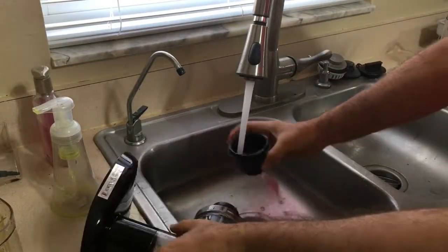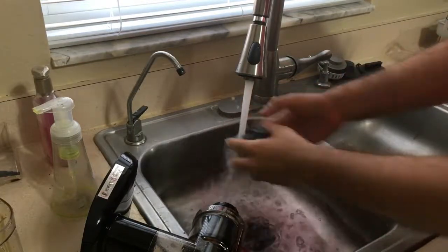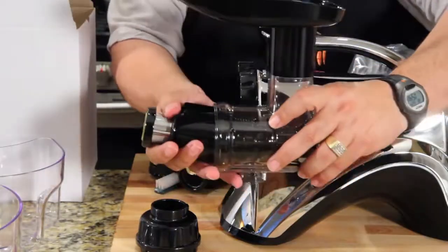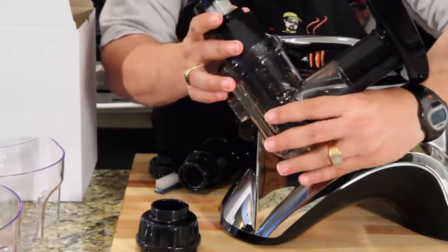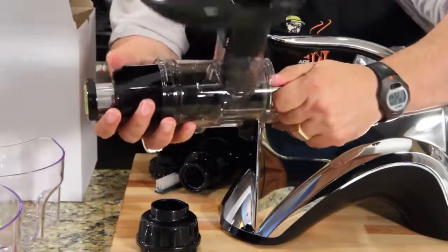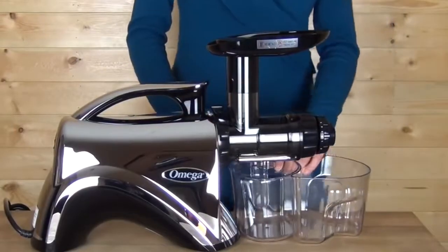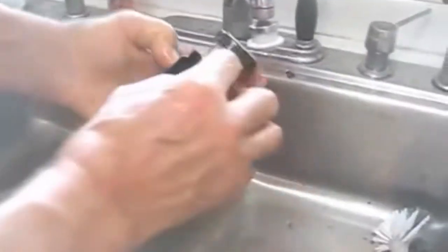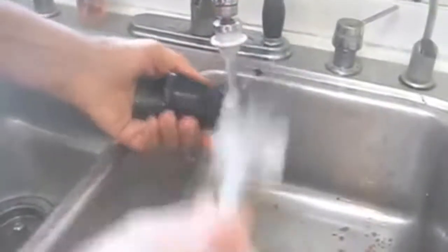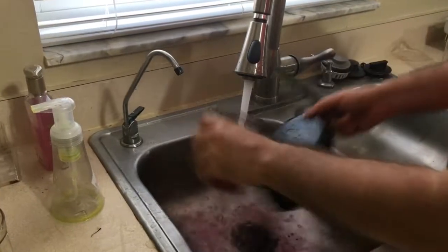The NC900HDC is slow — it takes a couple of minutes to make a full cup of juice, putting it at a disadvantage compared to centrifugal juicers that can serve a drink every 30 seconds. However, this is the trade-off for healthier, more nutritious juices, so the two-minute wait is not exactly a deal breaker. Plus, since the juice is cold pressed and exposed to very minimal oxidation, it can be stored up to 72 hours in the fridge.